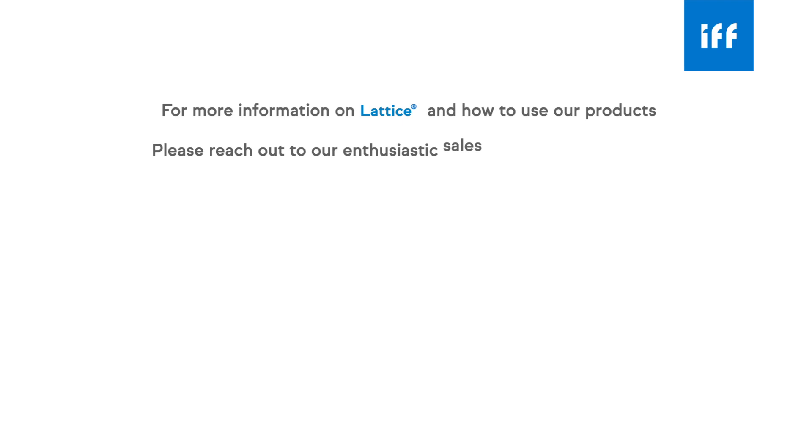For more information on Lattice and how to use our products, please reach out to our enthusiastic sales team, wide network of distributors, and technical experts.